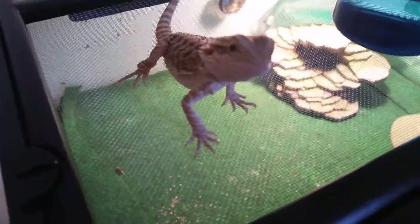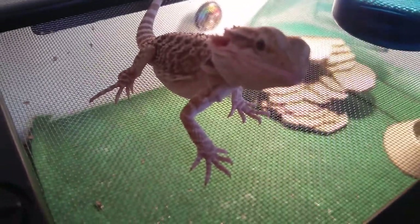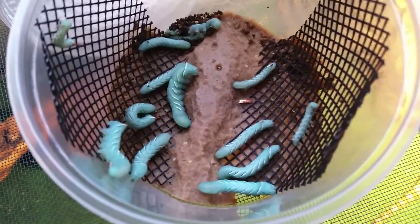Hey YouTube, it's Ally Booms. Welcome back to another video and I got Juliette with me. We're gonna be feeding her some hornworms and Jack some hornworms. And if you do not know what hornworms look like, these are hornworms. Got them at George's Crickets.